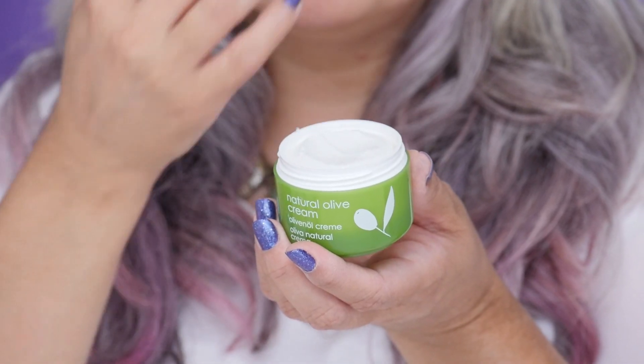Now that I have a fresh face, I'm going to show you how to use the skincare set. First, I'm going to apply the Natural Olive Cream. It's a rich nourishing cream for everyday use. I really like this cream because it protects the skin and prevents it from dehydration, and it restores skin's elasticity and smoothness.